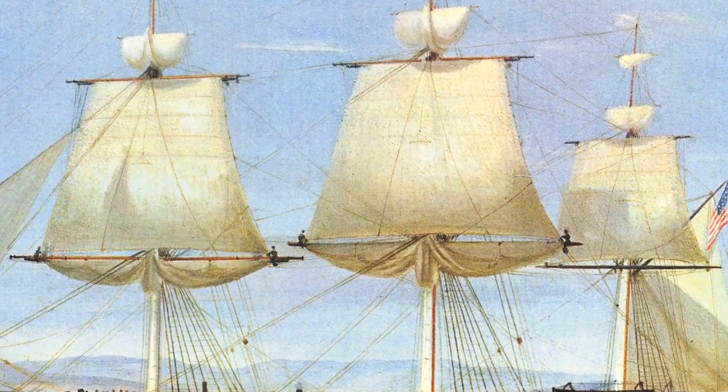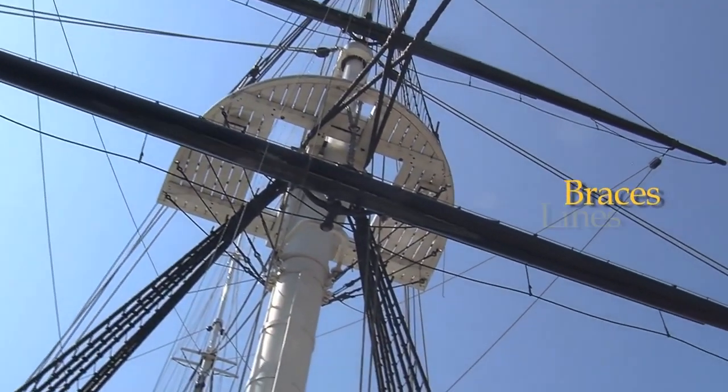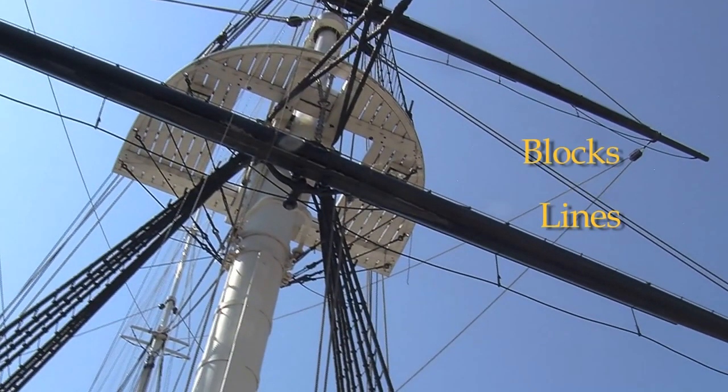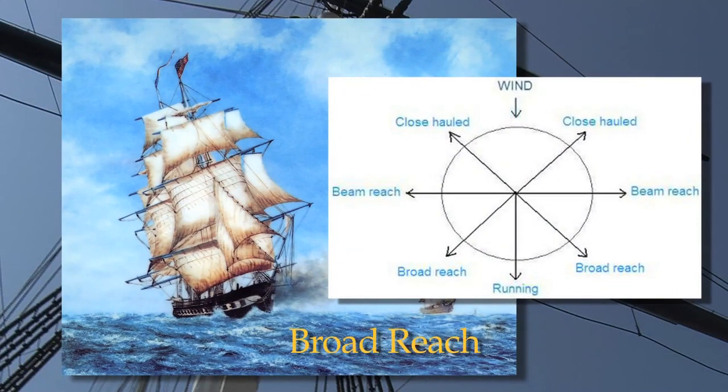The angle of the square sail, relative to the ship and the wind direction, was adjusted by the means of braces, or lines led through blocks, or pulleys, on the outboard ends of the yards. Constellation's fastest point of sail was a broad reach, with the wind coming over the starboard or port quarter.